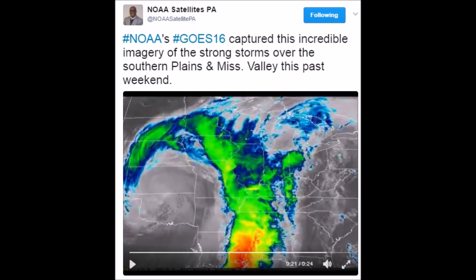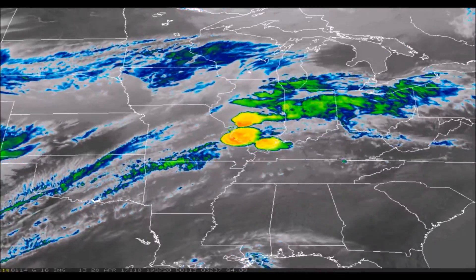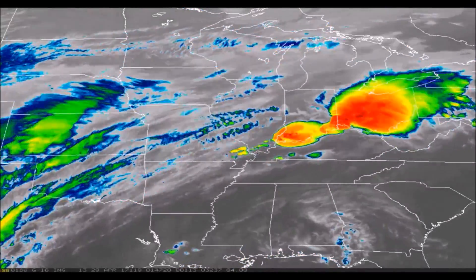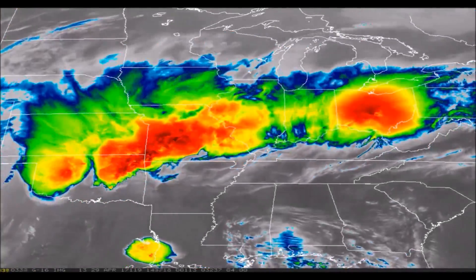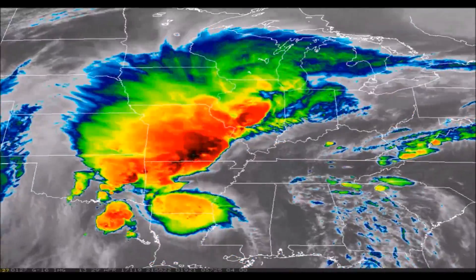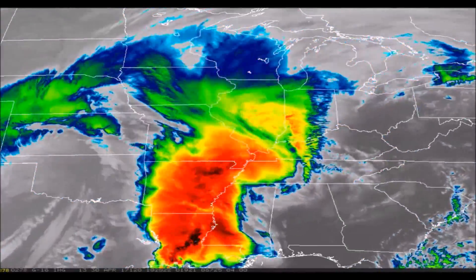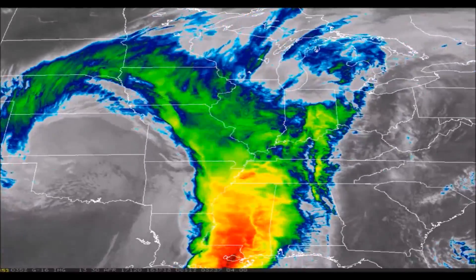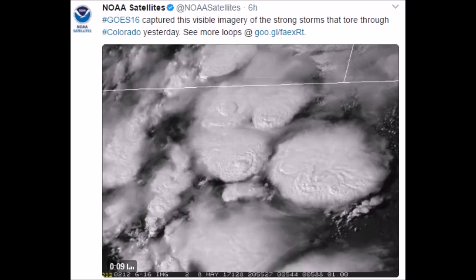But it just didn't happen once — it happened several times, and then it turned into a cyclonic spinning low. This was quickly followed by another set of storms on May 8th with the exact same atmospheric compression pattern over Denver.